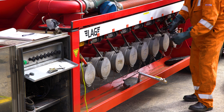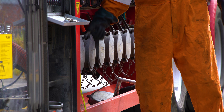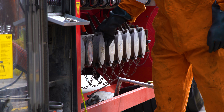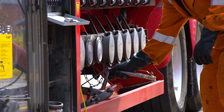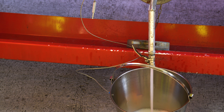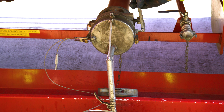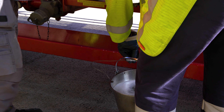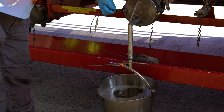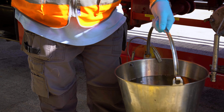Here we can see the seal being removed from the delivery pots and the different compartments. You can actually have multiple compartments on the same vehicle, so it's very important that these are checked to ensure you are offloading the product that was ordered. Here we can see the driver taking sample checks from the different compartments. It is very important the fuel is checked for quality before it is offloaded into storage. The bonding cable is always connected between the bucket and the vehicle to stop any static electricity or sparks.